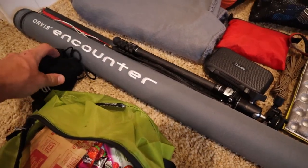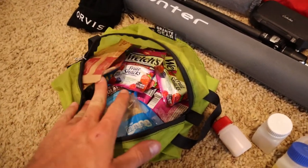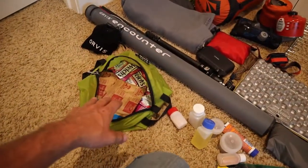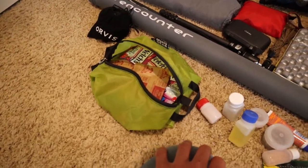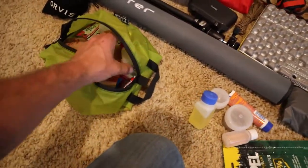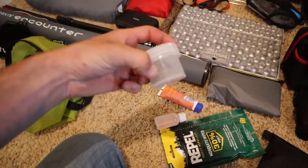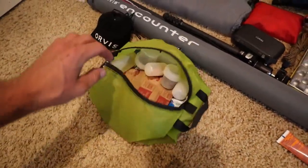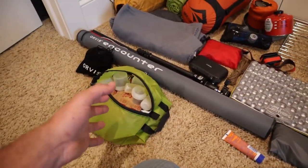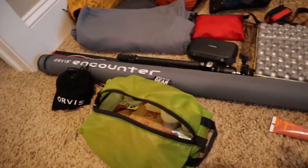I just picked up the Orvis Encounter fly fishing rod — super excited to try it, it's my first time ever fly fishing. I've got my food bag full of snacks and breakfast items. I'm cooking steak so most of my food won't be packed until tomorrow. I also have spices: oil, salt and pepper, steak seasoning, Italian seasoning, and other seasonings. I'm really trying to do actual cooking while backpacking because I'm getting kind of sick of Mountain Houses.